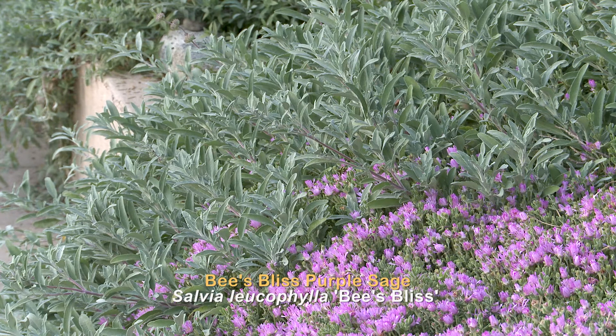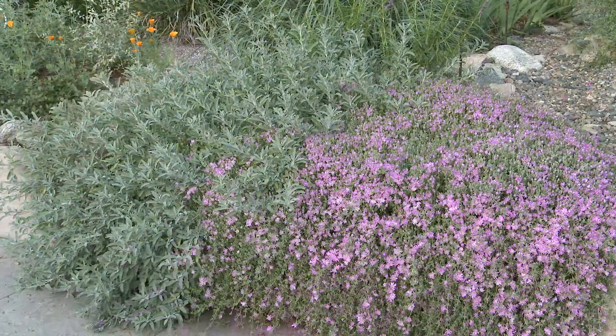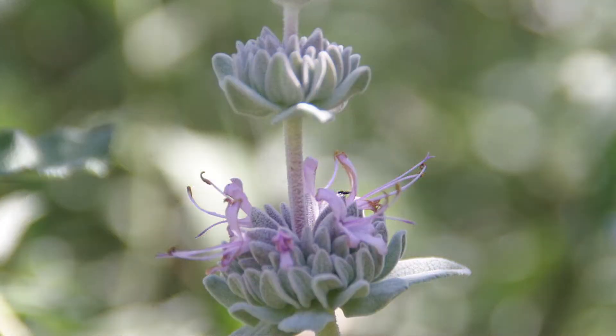Bees Bliss Purple Sage is a beautiful plant for a place where you want something low that doesn't block the view of other plants. It's semi-evergreen, it needs well-draining soil, and it's great for growing on slopes and for controlling erosion on hillsides. The gray-green leaves are quite aromatic, and when the flowers are pollinated they make seeds for birds and other animals.